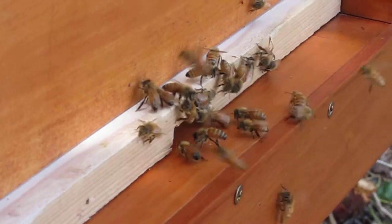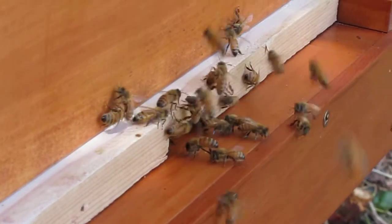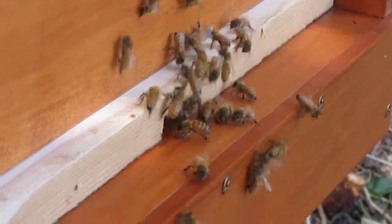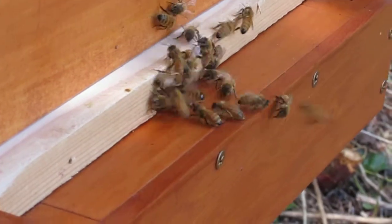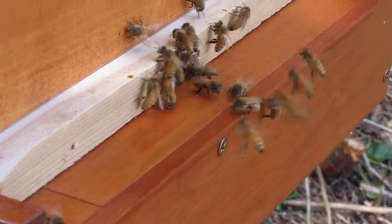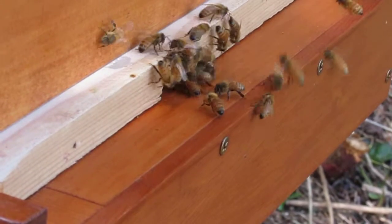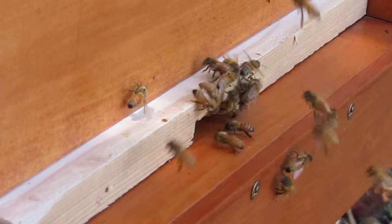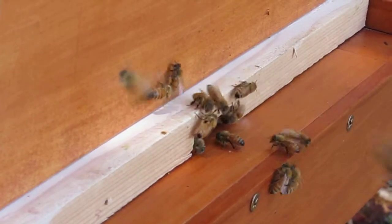It could be they're releasing some sort of pheromone — kind of the way that the hive becomes a hive. Oops, they just went in — they stopped together and went into the hive. It's fascinating, at least to me.